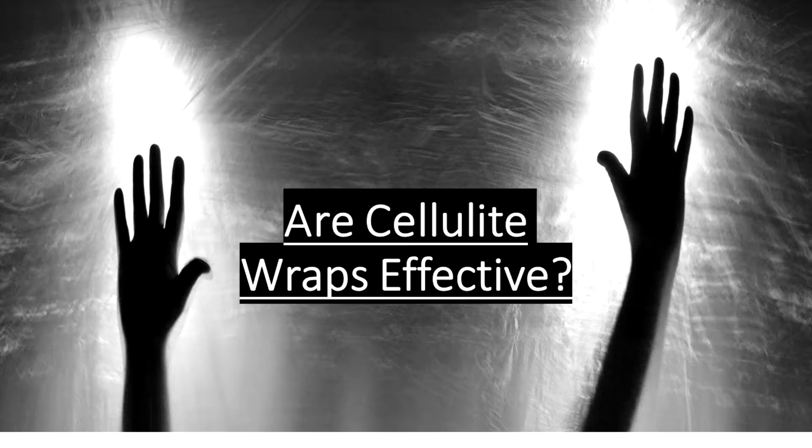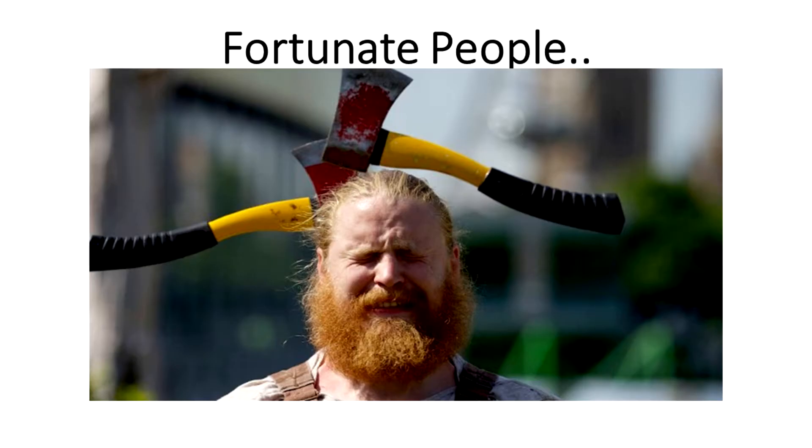Are cellulite wraps effective? If you are one of those fortunate people who came across a very good cellulite wrap, then chances are you now have good blood circulation, less fat deposits, and are in a less stressful condition. These are the advantages of having a good cellulite wrap that really works.